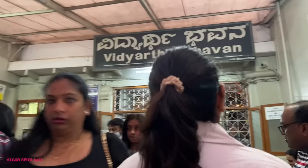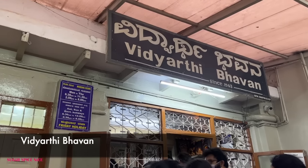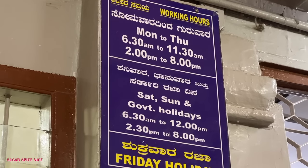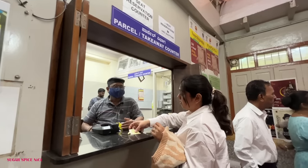The next place I'm taking you to is Vidyarthi Bhawan. This place has innumerable reviews on Google. One thing you have to get used to at all these legendary places is the waiting. But here the waiting system is pretty cool — you can call up on the number on their screen before coming to reserve your spot, or take a token. Very well managed waiting system.